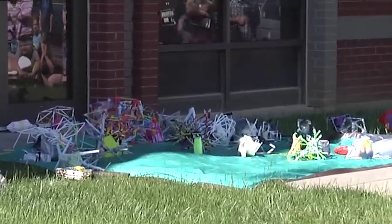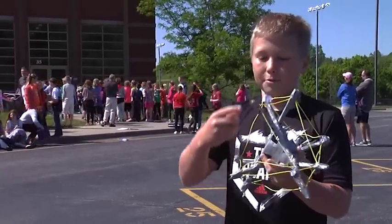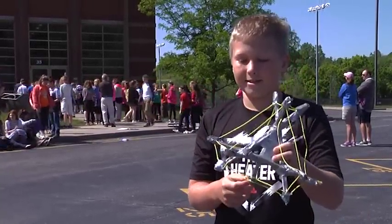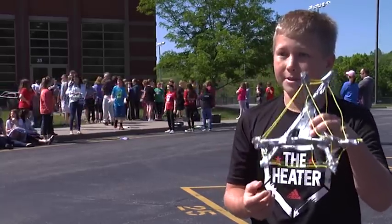I started out with a triangle shape and put straws on every side of it and then put string on it, so when it lands, the straws will stretch out and the string will get tighter and help it support itself.